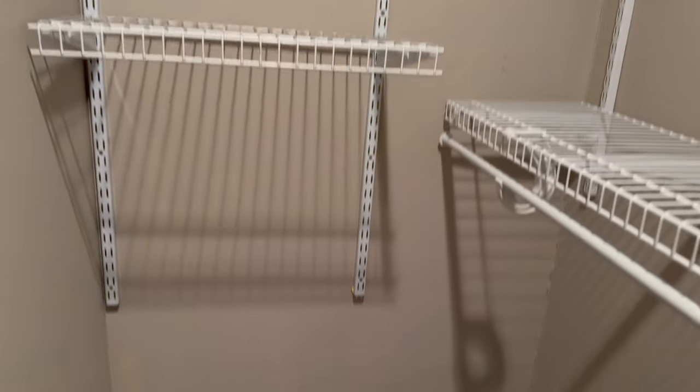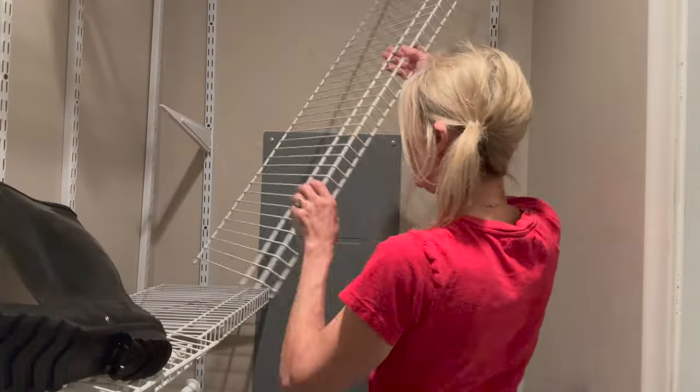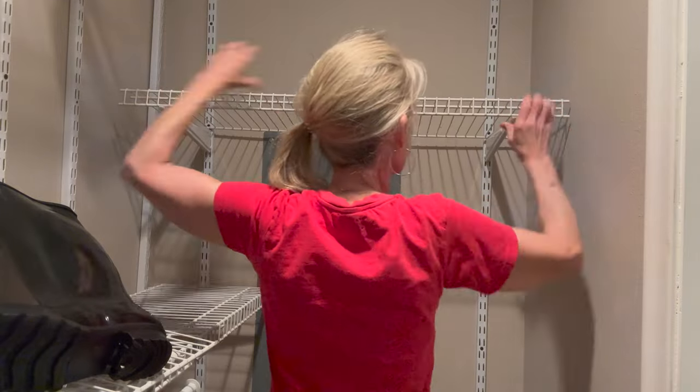I'm going to start with using things that I already have at hand so I'm not having to purchase anything I don't need. I had an extra shelf in my garage, so I went ahead and added this to my closet. Start with what you have first.